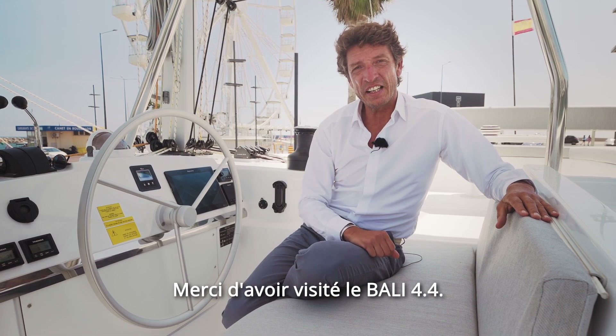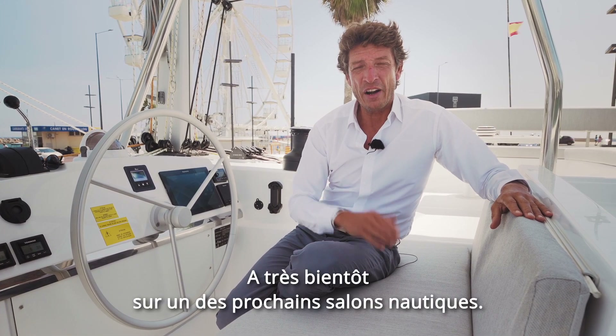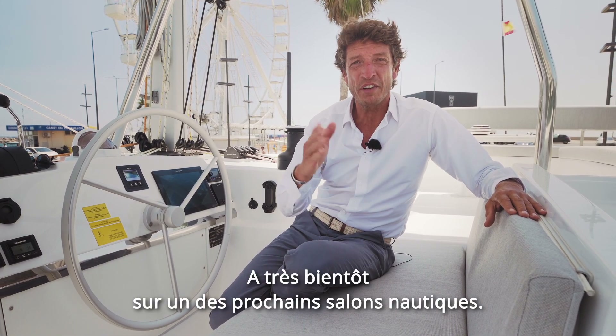Thank you for visiting the Bali 4.4 and hope to see you very soon on one of the next boat shows.